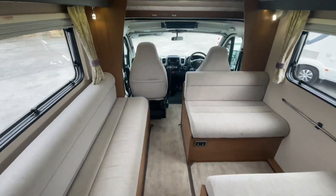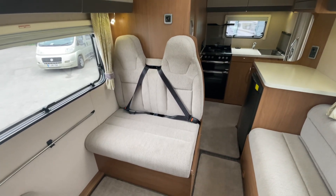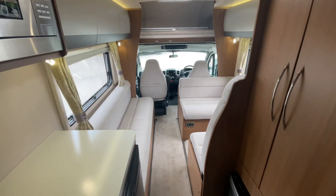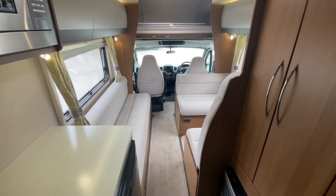Ideal for two, three, four, or even five if you have a small one. Just remember though, you can only travel with four because it is just the four seatbelts. But family are always welcome to come and see you. Definitely a good contender here at Rove Motorhomes in Selston. Thank you.